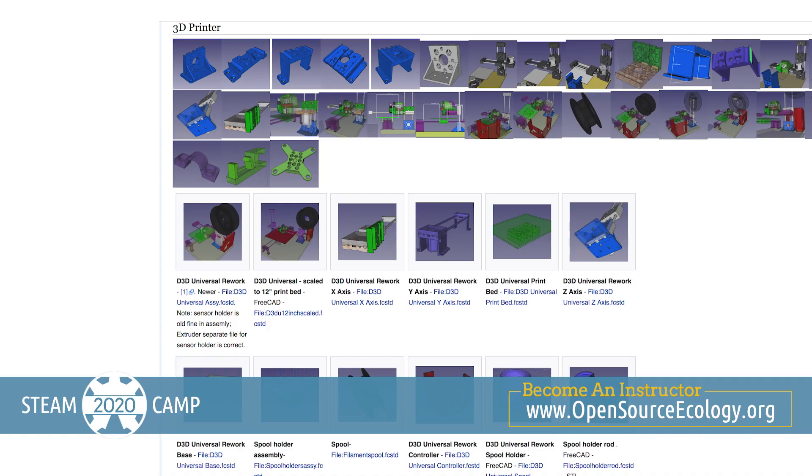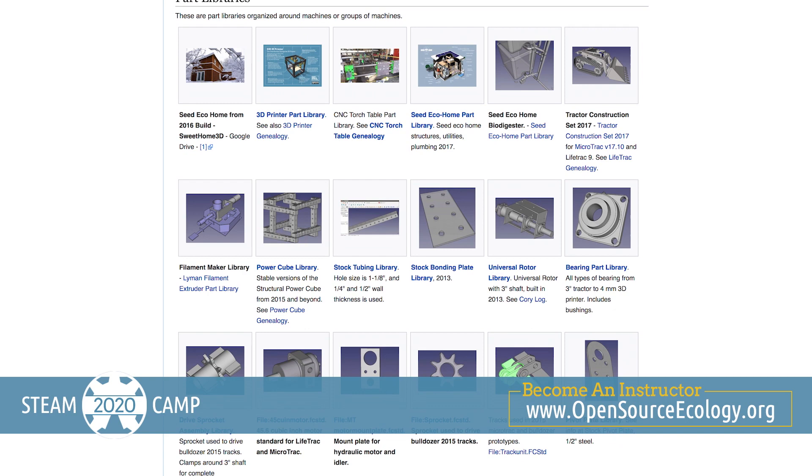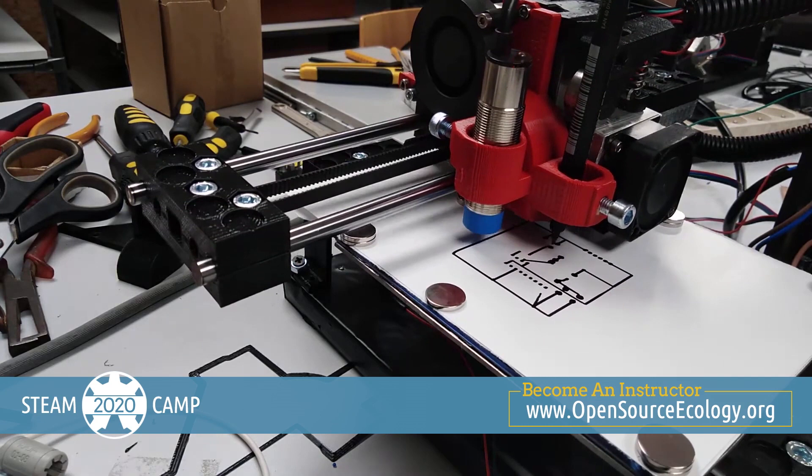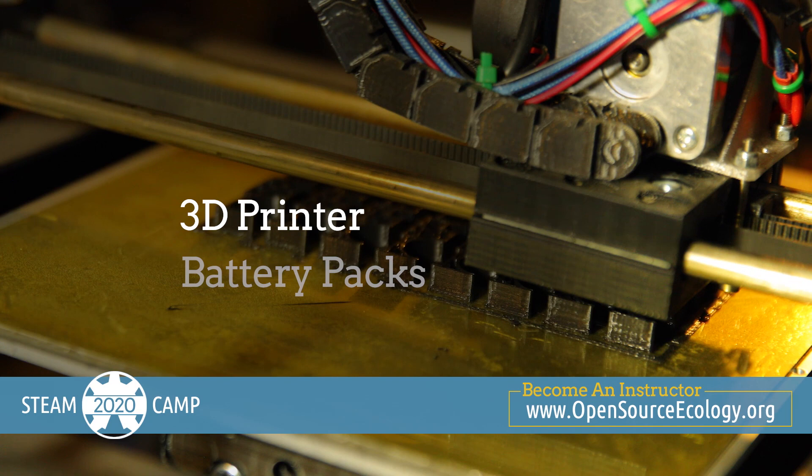You'll teach your students how to design just about anything in FreeCAD as they create and print various tools they'll be using throughout the program. You'll even teach how to build a 3D printer by the end of the camp's first day. With that printer, battery packs, electronic controllers, motors and more, you'll teach how to make just about any practical device or product come to life.